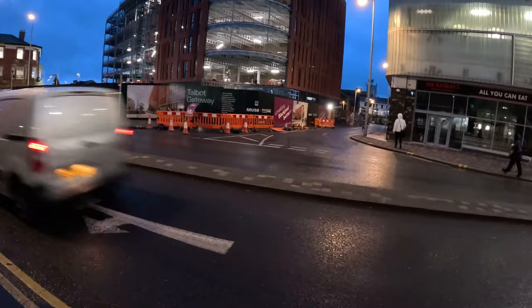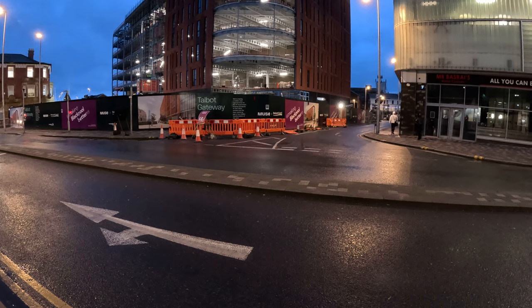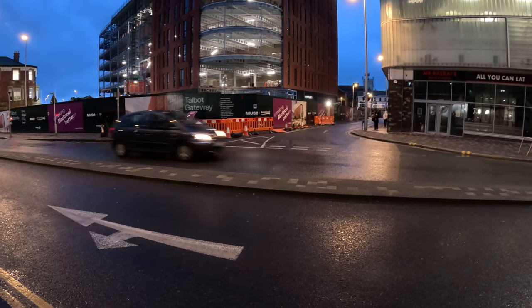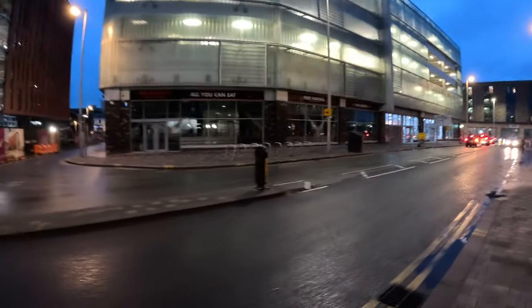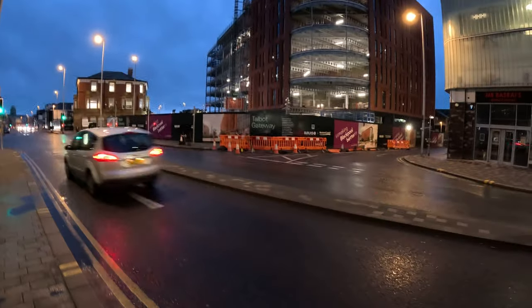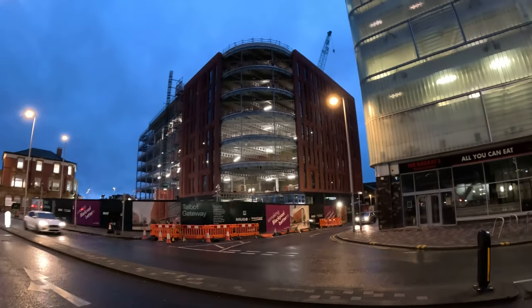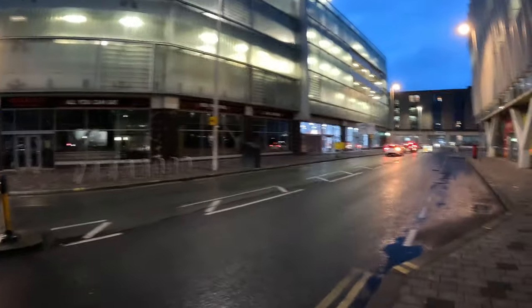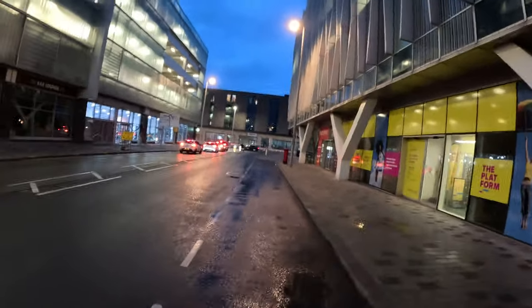Here we are — it says creating a modern new regional home for the UK government, bringing thousands of new office workers into the town centre, as part of a 300 million pound transformation of this area. So it might not just be this building — that 300 million may be spread across other locations as well.